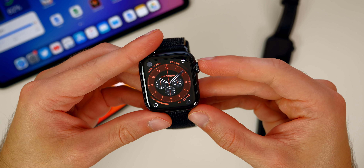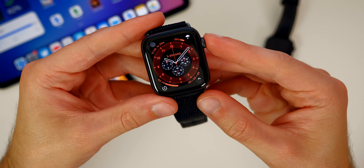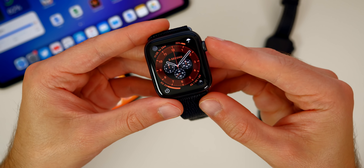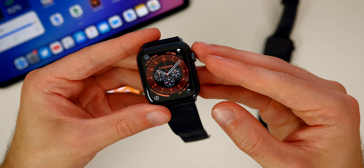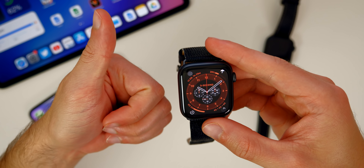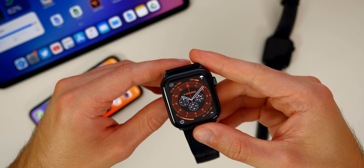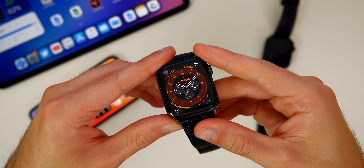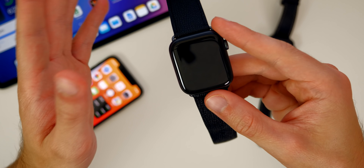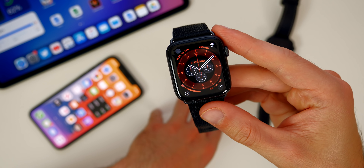There you have it — those are over 50 new features and changes found in watchOS 7 beta 1. I'm sure there will be more, so make sure you guys are subscribed so you don't miss when I find more hidden features later on. I will cover other betas of watchOS in the future as well. If you enjoyed this video, I would appreciate a thumbs up. Make sure you guys check out my iPadOS and iOS videos, and I also have a macOS Big Sur video coming out as well. I appreciate you guys — thank you so much for the support on these videos lately.